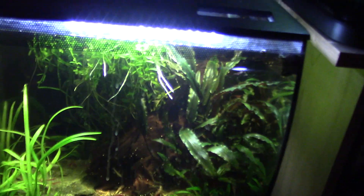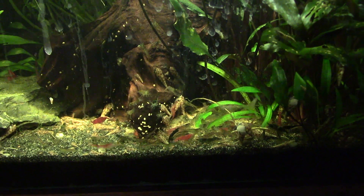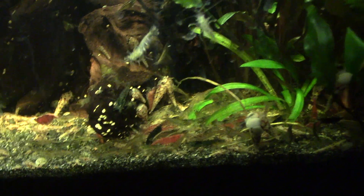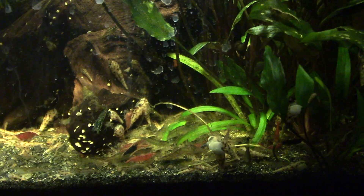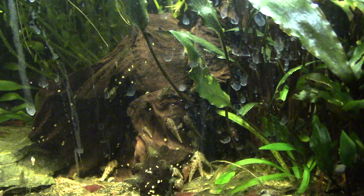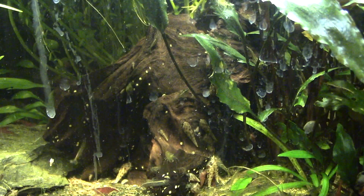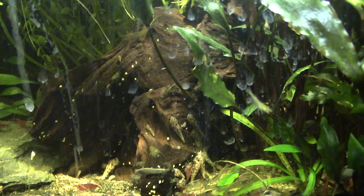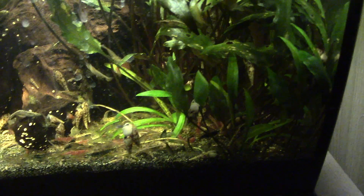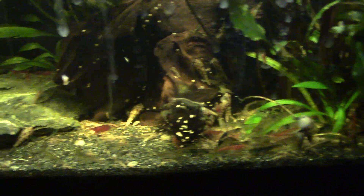Throughout this year this tank has mostly been producing vast quantities of shrimp and massive trumpet snails — it's a recurring theme. The other inhabitants of the tank hide up fairly well; we do have the trio of clown plecos in here along with the sole remaining CPD and pygmy cory, but the main inhabitants are just hundreds and hundreds of skittles shrimp.